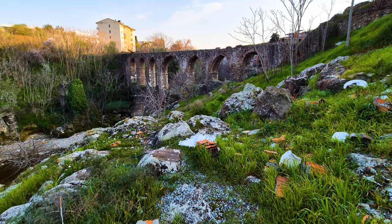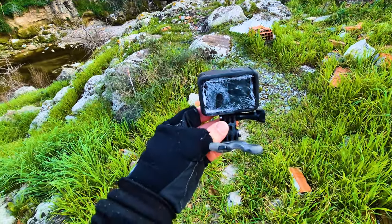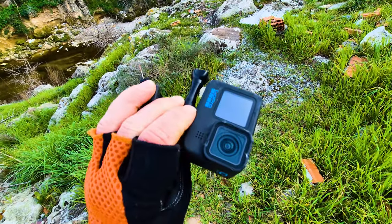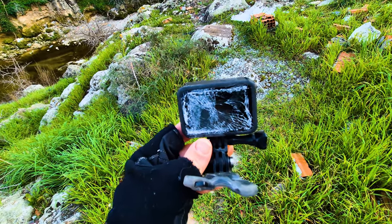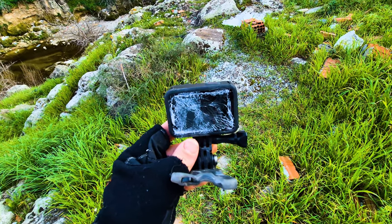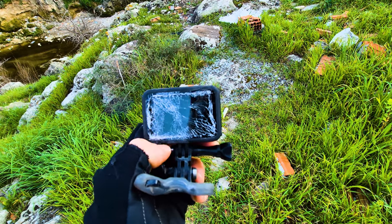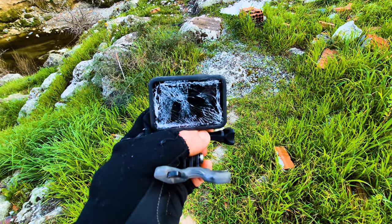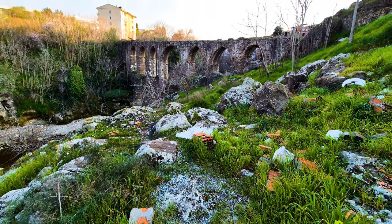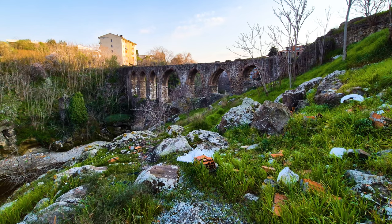Disaster has struck. My GoPro fell off my bike and then got run over by a car — it's cooked, completely done. Might have to get a new one or just shoot everything with my phone from now on. Probably gonna get a new one. Poor little thing, that's a real shame. But at least I got to these aqueducts — hell yeah, so worth it.